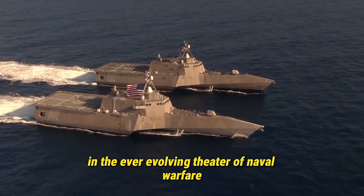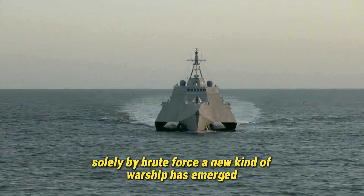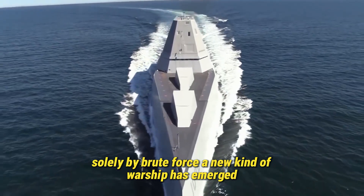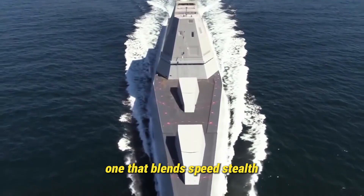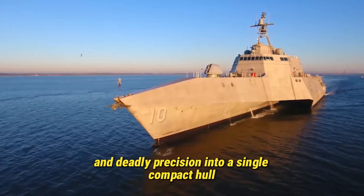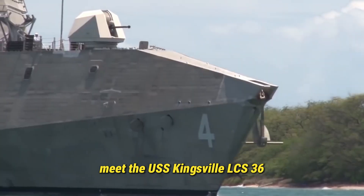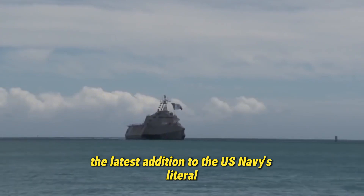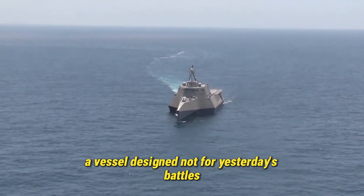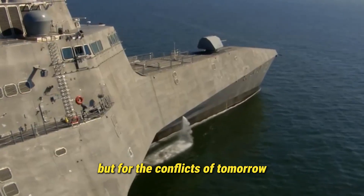In the ever-evolving theater of naval warfare, where dominance is no longer measured solely by brute force, a new kind of warship has emerged — one that blends speed, stealth, adaptability, and deadly precision into a single compact hull. Meet the USS Kingsville, LCS-36, the latest addition to the U.S. Navy's Littoral Combat Ship LCS Fleet, a vessel designed not for yesterday's battles, but for the conflicts of tomorrow.